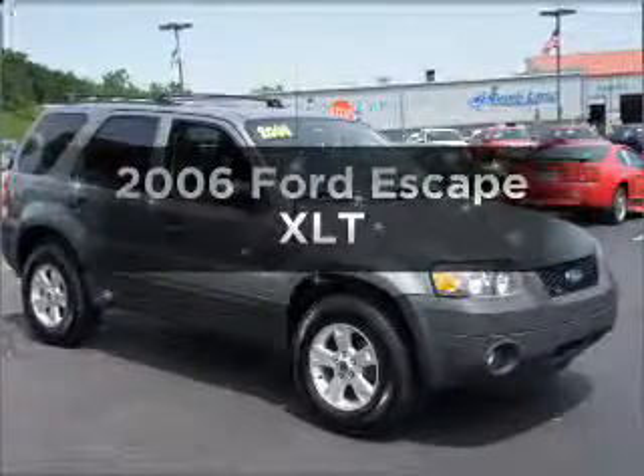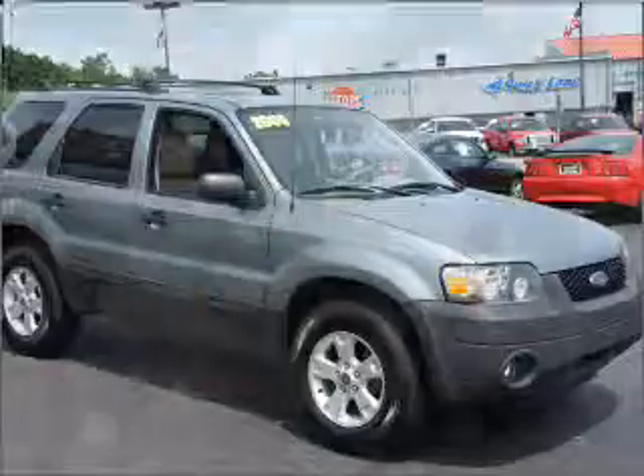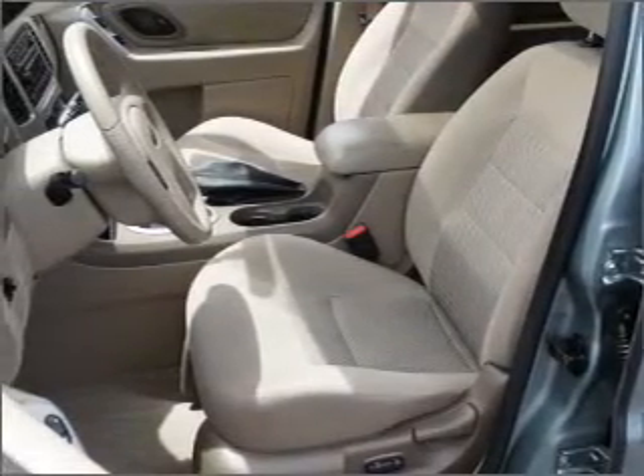Presenting the 2006 Ford Escape. If you're looking for an automobile with great attributes, look no further. With a reliable six-cylinder engine connected to a smooth shifting automatic transmission.